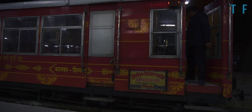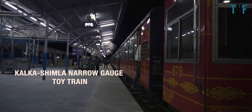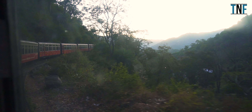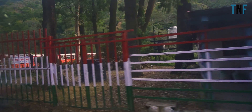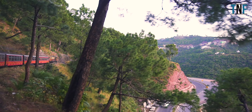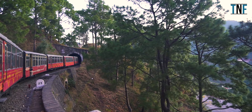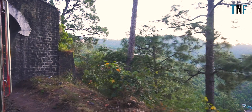From Kalka, you can go to Shimla either by car or can avail the famous Kalka-Shimla narrow gorge toy train. The Kalka-Shimla toy train route passes mostly through the mountains and is well known for the scenic views of the surrounding mountains and valleys. This route passes through a total of 102 tunnels and it takes almost 5 hours to reach Shimla from Kalka.